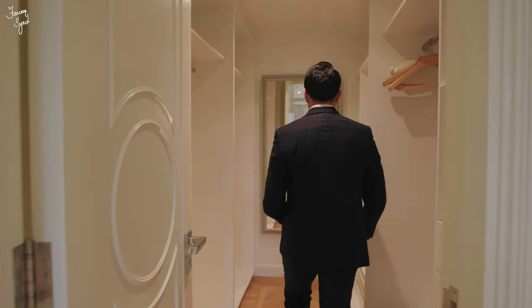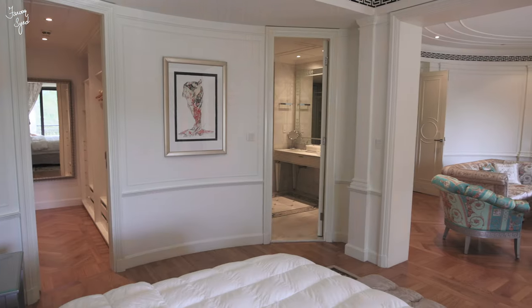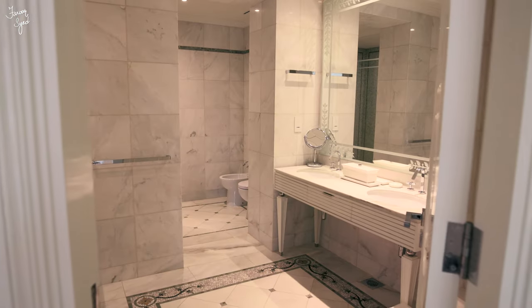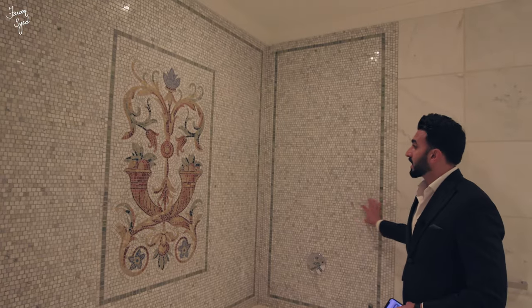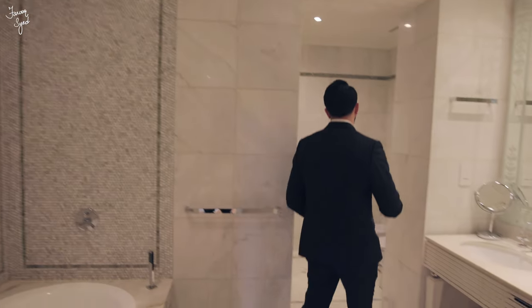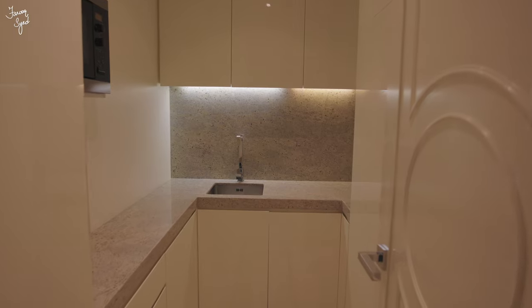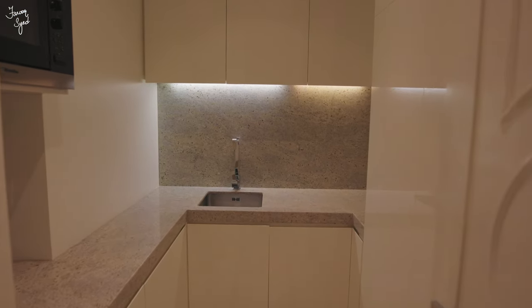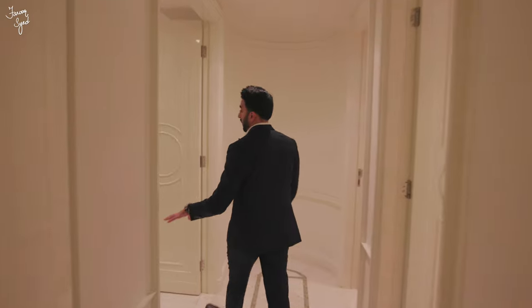There's also a walk-in closet with lots of space for clothes and designer bags, with beautiful light oak wood flooring. The master bathroom has a double vanity and a bathtub with the same Versace mosaic design, plus a standing rain shower. Along the hallway there's also a pantry upstairs and a private majlis, which is very cool to have.